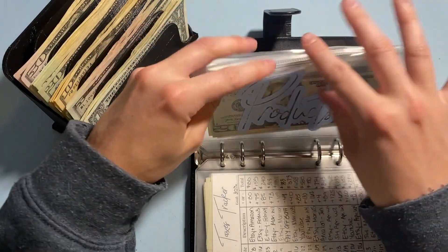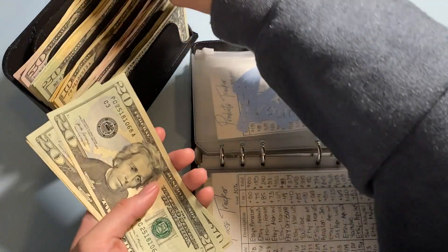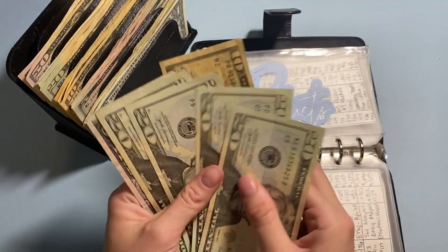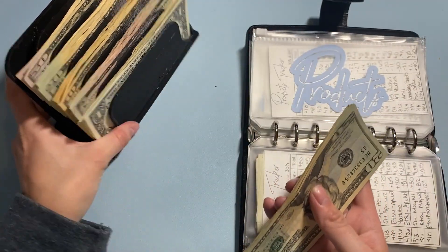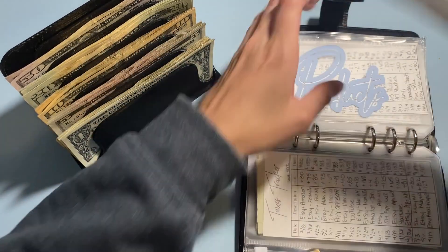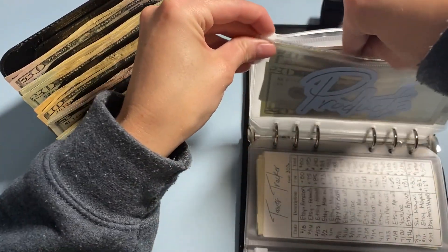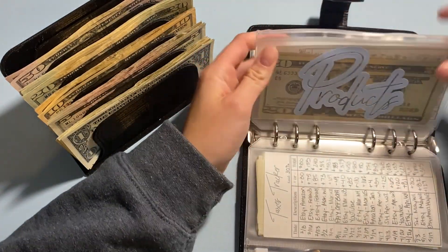Products today is going to get $50, and I'm going to do two 20s and a 10. So now in products we have $20, $40, $60, $80, $95 — $95 in products. Also it's thundering, you might hear that.